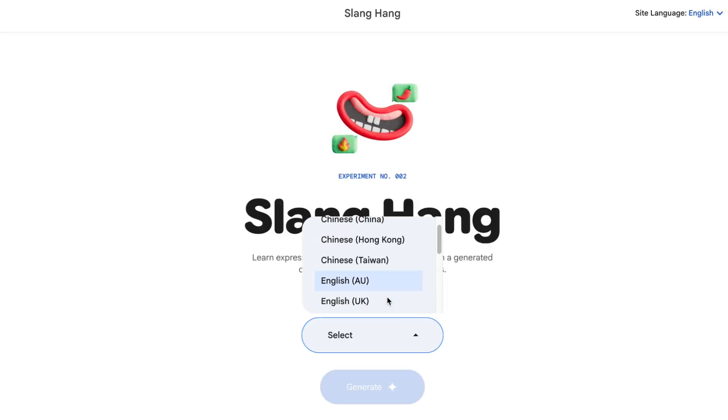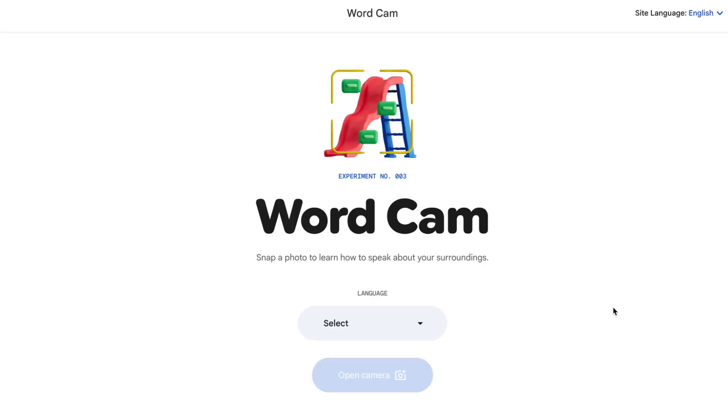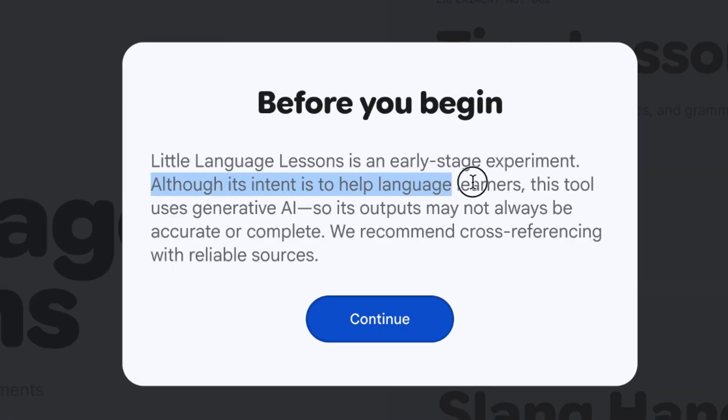These are the three lessons currently included in the Gemini test with Google. We've got one for useful phrases and grammar, one for slang and conversation, and the third one — my favourite — the one that turns your camera into vocabulary. Little Language Lessons is an early-stage experiment. Although its intent is to help language learners, it uses generative AI, so its outputs may not always be accurate or complete. Cross-referencing with reliable sources is recommended.